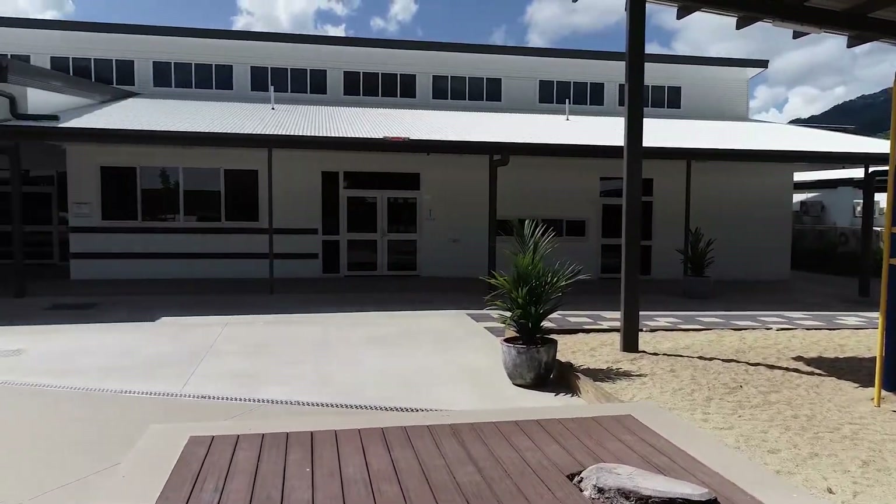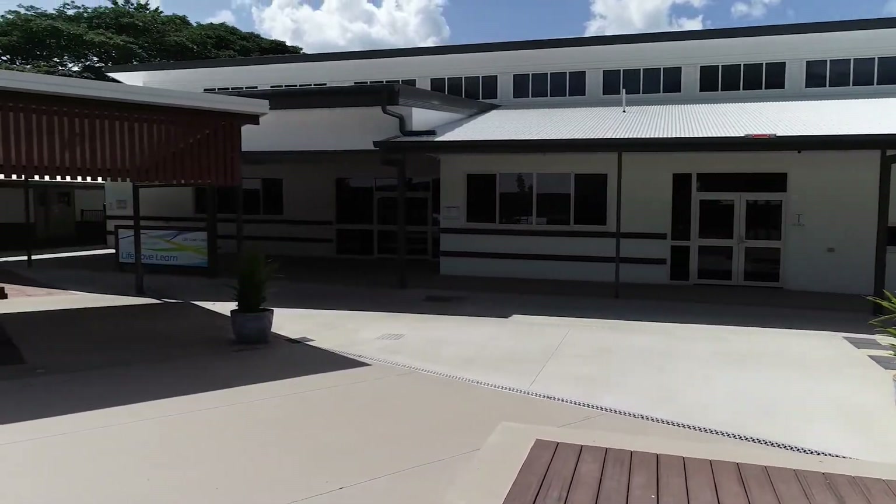Hello, I'm Max Natoli. I'm the head of primary at Freshwater Christian College and I'd like to talk to you about our amazing new year five and six state-of-the-art learning centre that's just been launched.